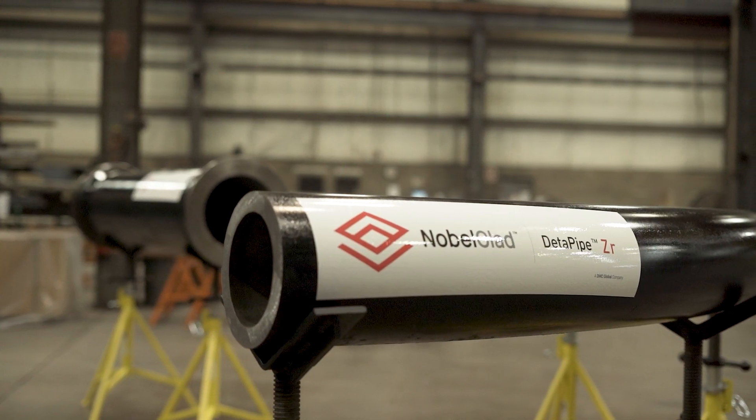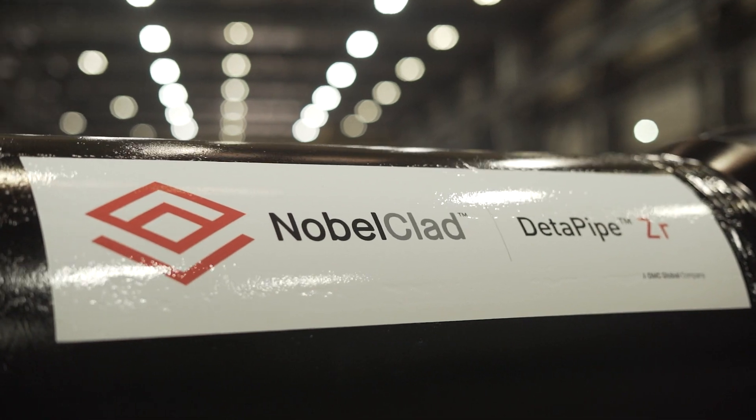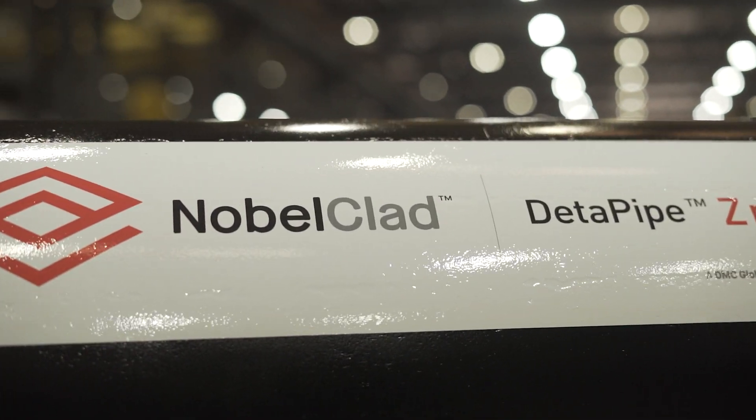Solid titanium and zirconium piping presents many challenges to owner companies, including high cost, long lead times, difficulty of welding, and reliability concerns.